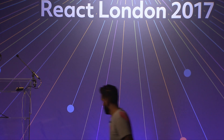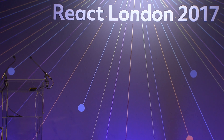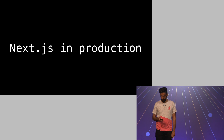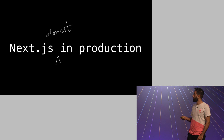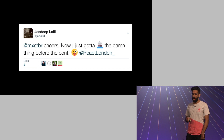Please welcome Jazdeep Lali. I feel like I have a bit of a confession, especially after that introduction. The title of the talk is Next.js in Production. It was a pretty punchy aim to get this in production in front of live users in time for this conference.